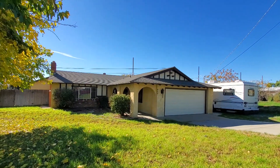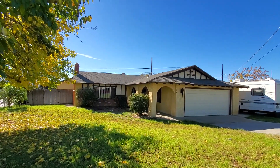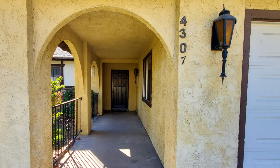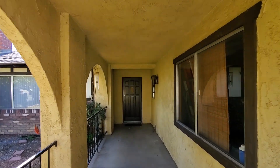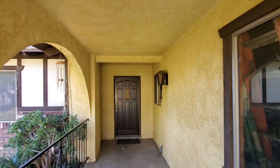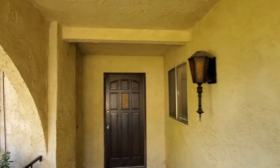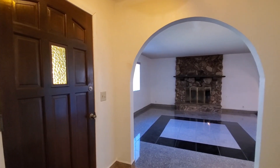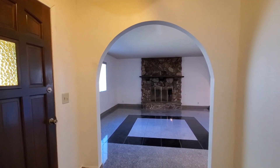This single-story home measures 2,529 square feet and sits on a large lot size of 11,761 square feet. This house has five bedrooms, three bathrooms, plus a laundry room. It includes central heating and air conditioning with a two-car garage. It was built in 1977 with tile flooring and carpet throughout.